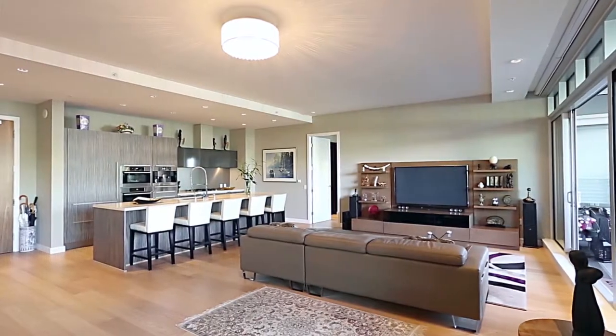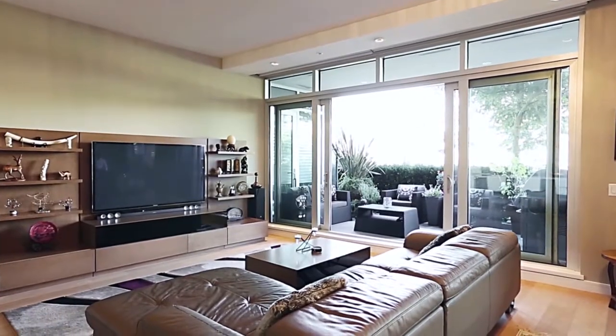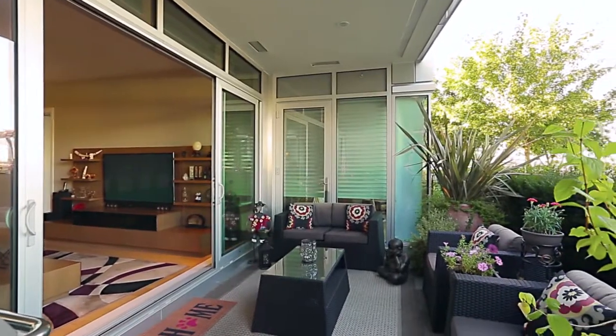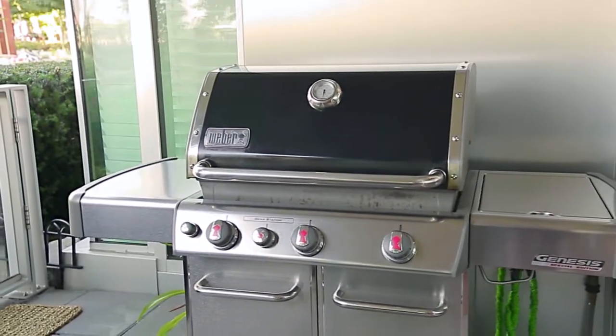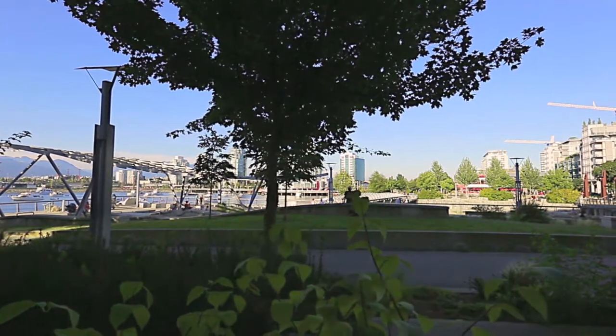The kitchen overlooks your spacious living room, which is kept bright by a wall of windows and a sliding door that leads out to your covered patio, with hookups for natural gas, electrical and water, and a townhouse style entrance with direct access to Vancouver's sprawling seawall.